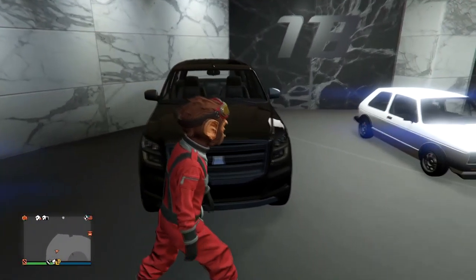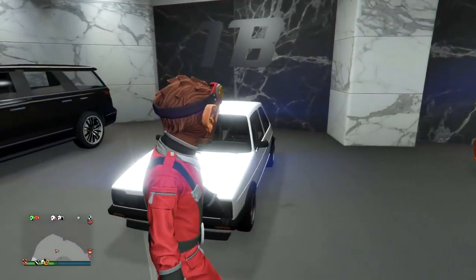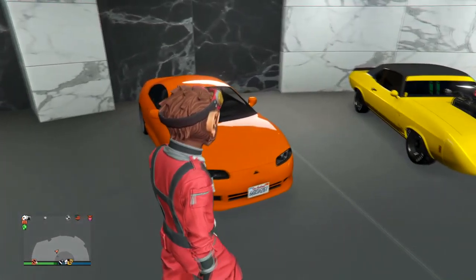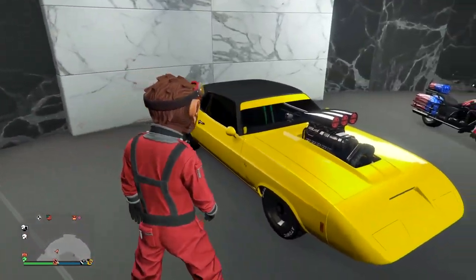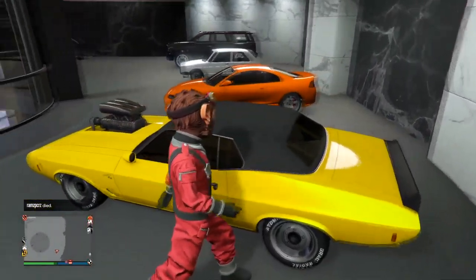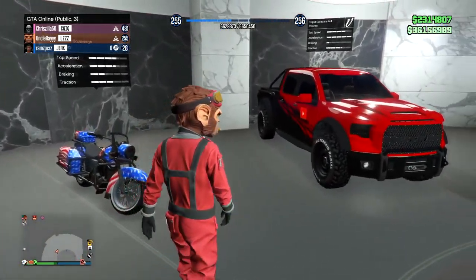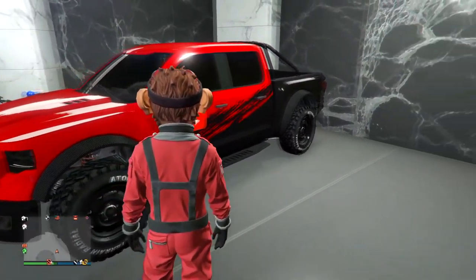Up top we have the Land Stalker — one of the new pimp rides from a recent DLC, either the Summer Special or Cayo Perico. There's also the BF Club, which I was driving around in the heist video a couple of videos ago. Then there's the Penumbra — the Toyota Supra equivalent in real life. I'm not a huge car person so I don't always know these by heart. There's also the Gallivanter Classic Custom and the Sovereign, a very OG vehicle.